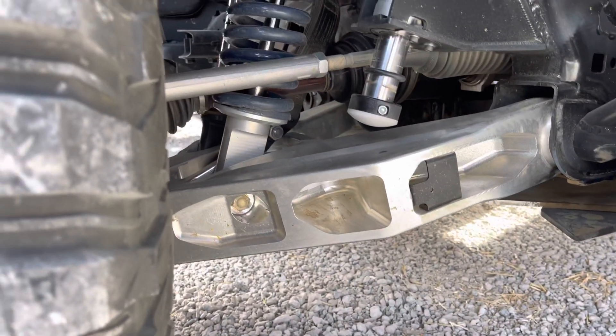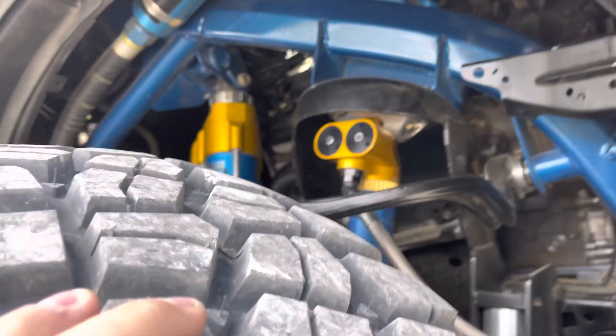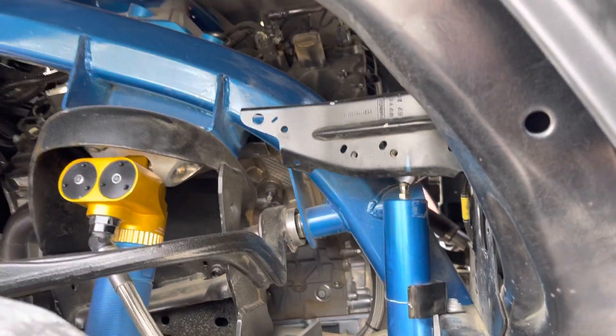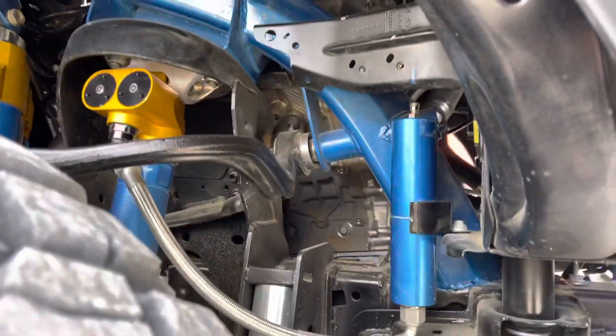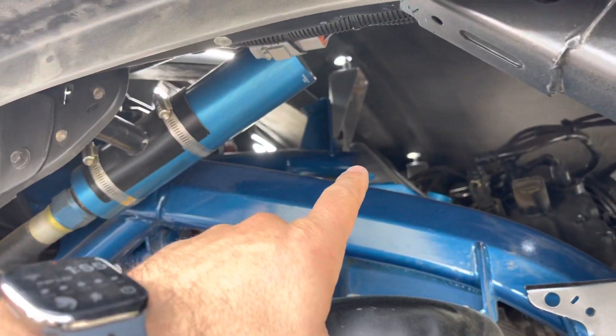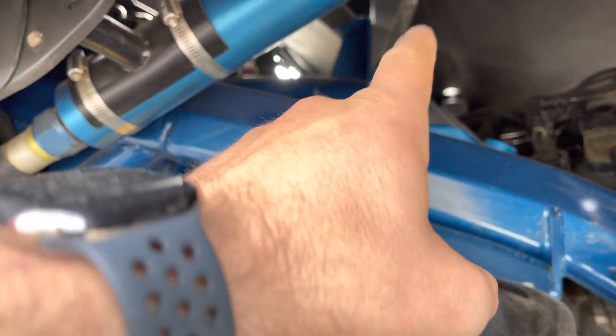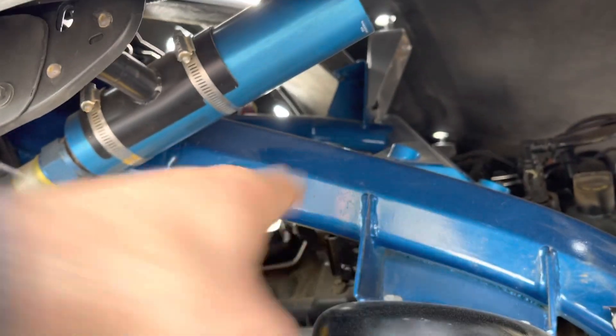We've got monster, monster billet aluminum lower control arms. We've got built-in bumps integrated into the frame, and bypasses into the front suspension here. Multimatic suspension. This thing is fully caged all the way to the frame suspension — you can see it's tied in on the coilover buckets here. There's going to be a lot of truss over the top of the motor too, from the top of the coilover bucket all the way across. This is fully ready to race.